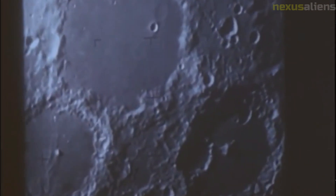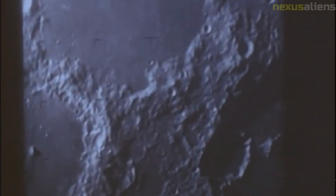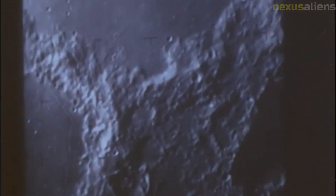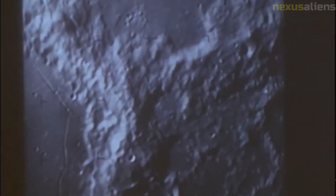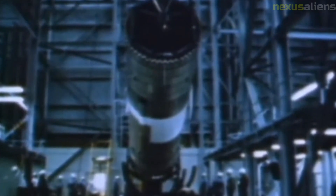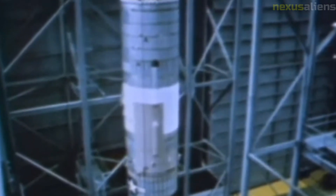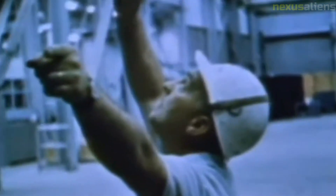In addition to its scientific and technological advancements, the Ranger program also played an important role in the space race between the United States and the Soviet Union. The Ranger missions demonstrated the U.S.'s commitment to lunar exploration and helped to establish the U.S. as a leader in space exploration.